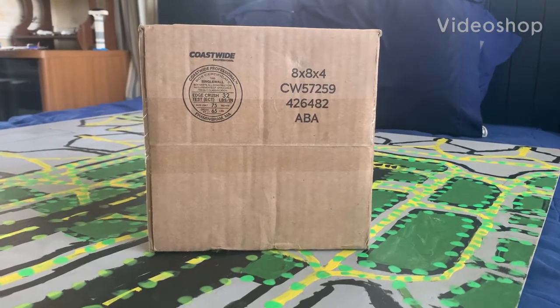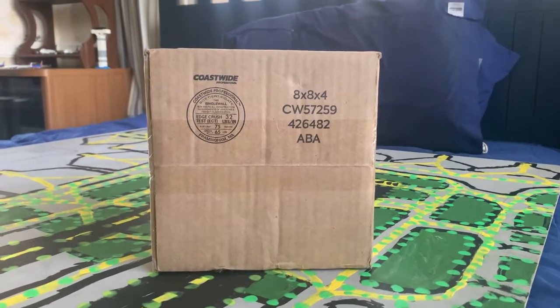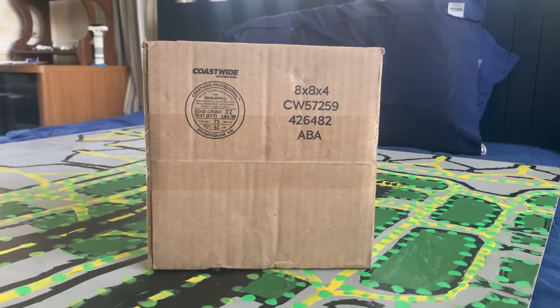Hello everyone, welcome back to the video. In today's video we have another unboxing of a very new aircraft from my Ontario airport. Without further ado, let's get into it.